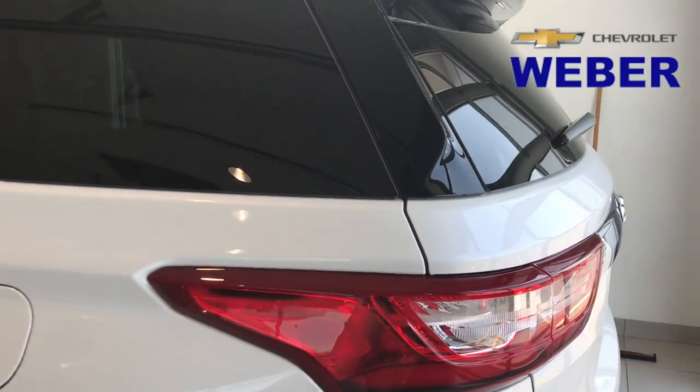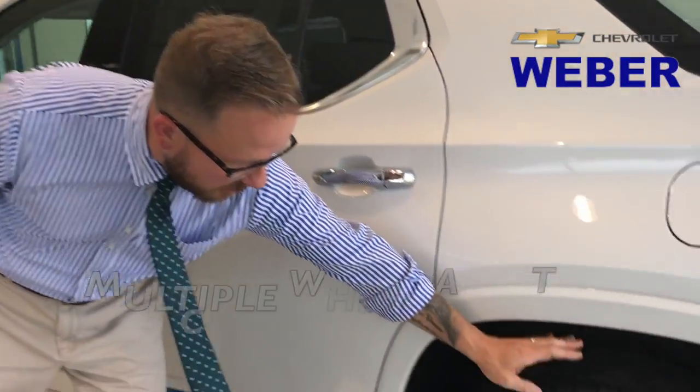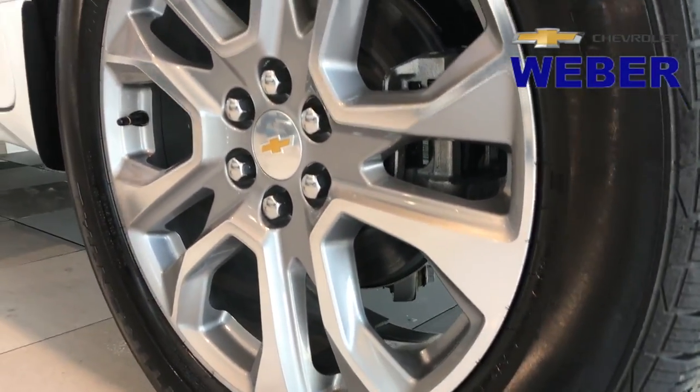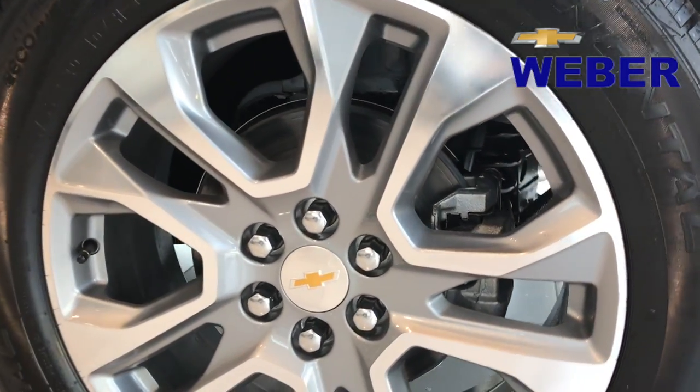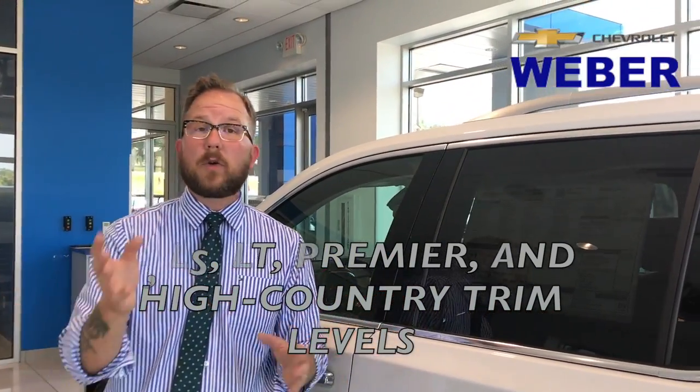We're going to have to do a bunch of videos on this because there are so many different upgrades and features — probably around 10 videos — but we're just going to go over the exterior really quickly. We still have the availability to do the 20-inch tires, a lot of configurations in the wheels and tires, and we already have the LS, the LT, the Premier, and all-new a High Country Edition on the Traverse.